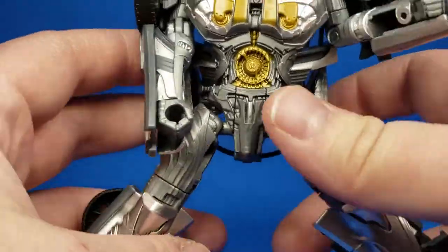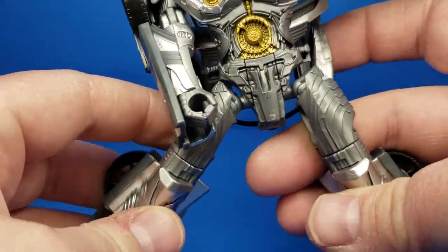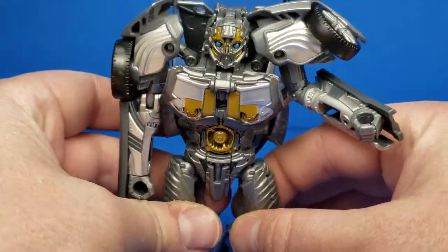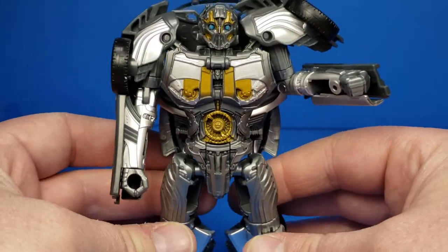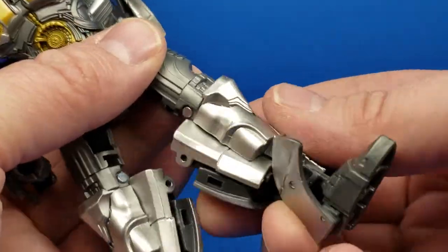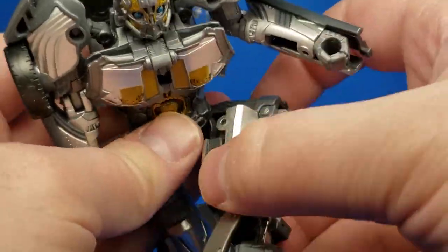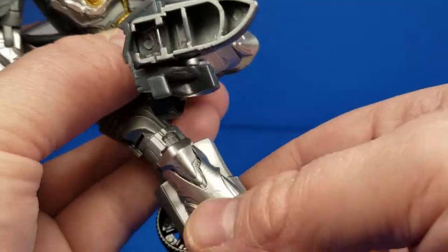He seems to go farther on one side than the other — maybe it's just the way it is. He does have a rotation point up here that actually helps with posing, though it only rotates so far. He also has a rotational swivel point that works like a thigh swivel. Between the two, you can get him to do sitting poses, like Iron Man. It's right above the knee.